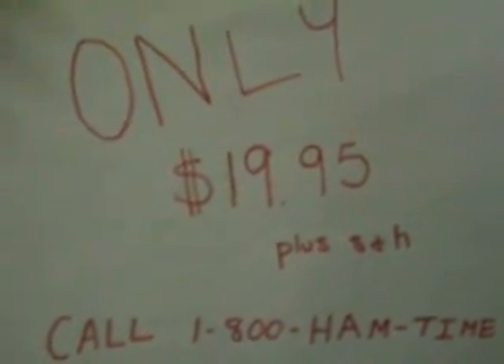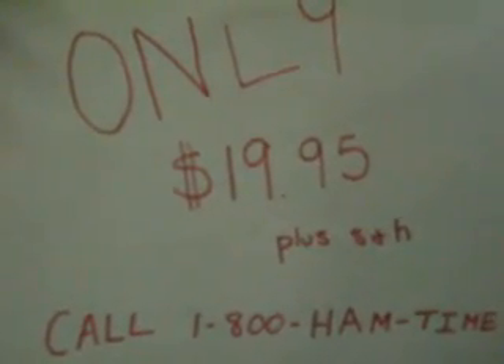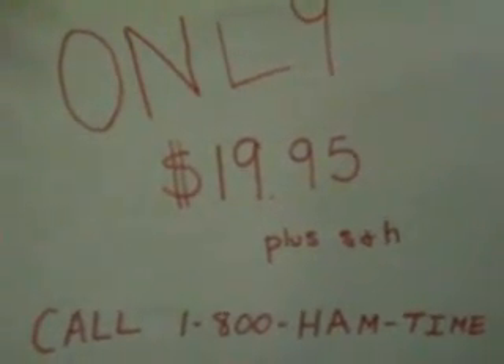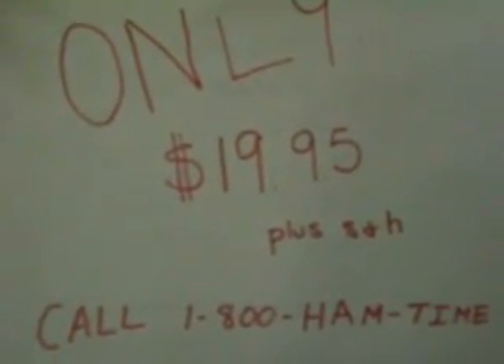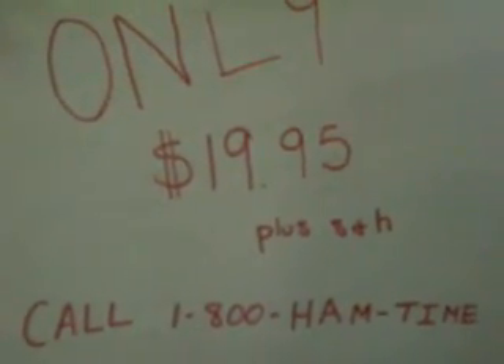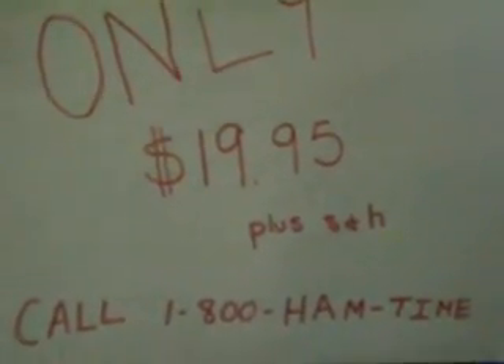Call now to get your own Xtreme Hammer doll for only $19.95 plus shipping and handling. The number is 1-800-HAM-TIME. That's 1-800-426-8463. Make sure you call now because it's HAMMER TIME!